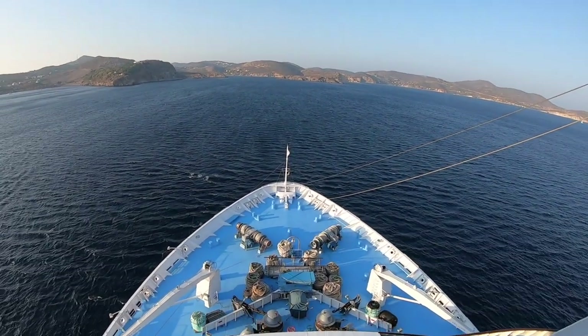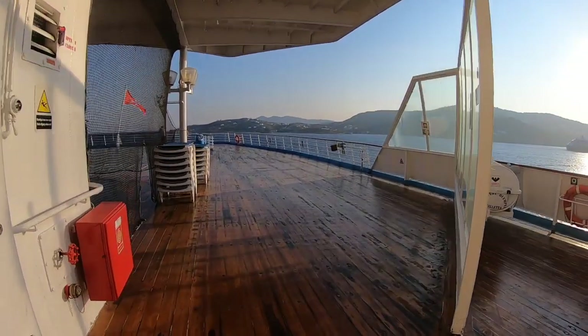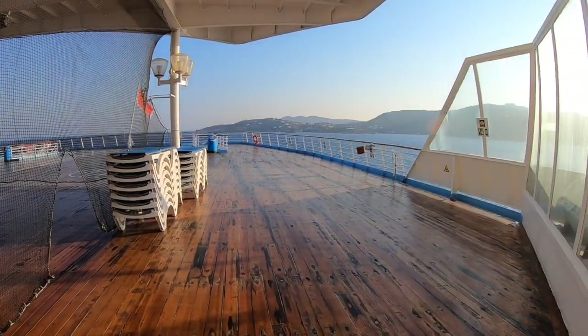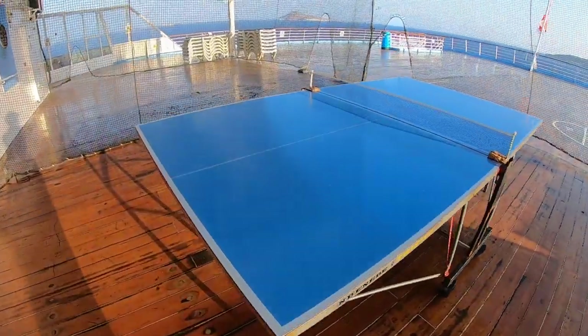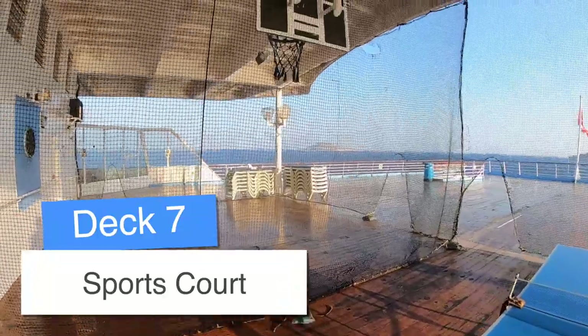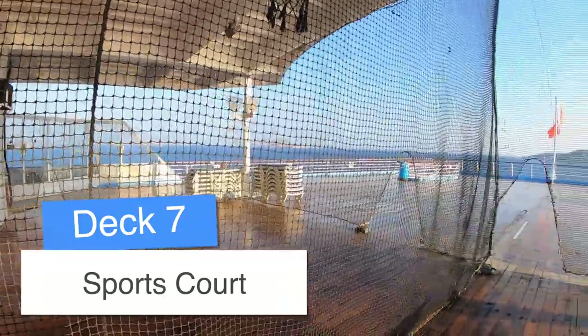I would 1000% recommend this cruise — look at this view, it is just gorgeous. When I was on board Celestial Olympia I did keep a full cruise diary and I will link to that in the description. You can see everywhere we went, everything we ate, everything we did, day by day, hour by hour. If you are considering a cruise on her, definitely check that out.